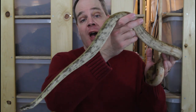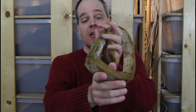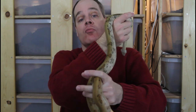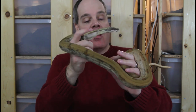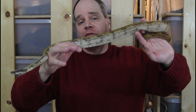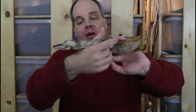This is one of my holdback babies — a male that was born here in 2019. The female I just showed you is the mother of this animal. I paired her with a Vin Russo-bred male and produced this litter in 2019. I've found that my captive-bred ones born here tend to be a little bit less nippy than the ones I've gotten from other people.